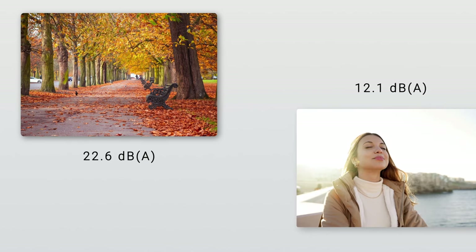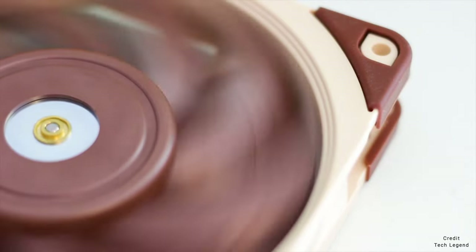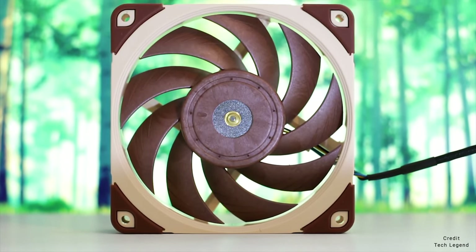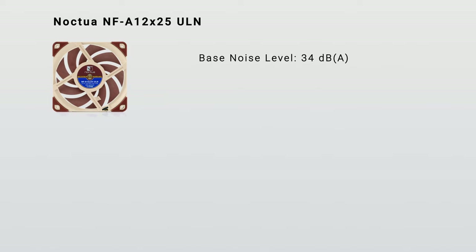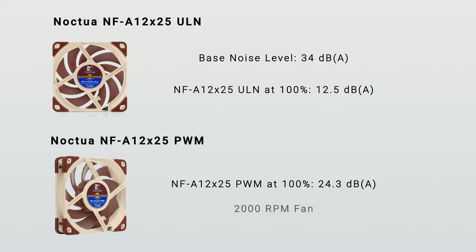For reference, 22.6 dB is about the level of noise produced by rustling leaves, while 12.1 dB is slightly above normal breathing. Both fans come with pre-installed anti-vibration pads on each corner to prevent any excess noise between the fan and its mount. The sound profile for the NF-A12x25 is advertised as pleasant by Noctua, and we'd have to agree. When the Noctua was audible — which wasn't very often — it was an inoffensive whooshing that we had to be fairly close to the fan to hear. In actual testing with a base noise level of 34 dB, the sound produced at 100% power was indiscernible at 12.5 dB. Under the same conditions, the NF-A12x25 PWM, the louder version, registered 24.3 dB, which is still extremely quiet for a 2,000 RPM fan.